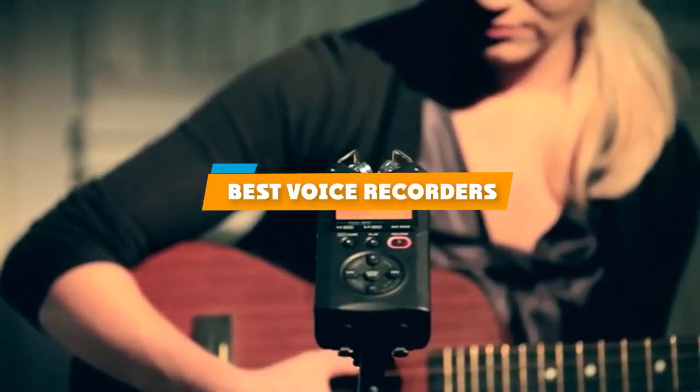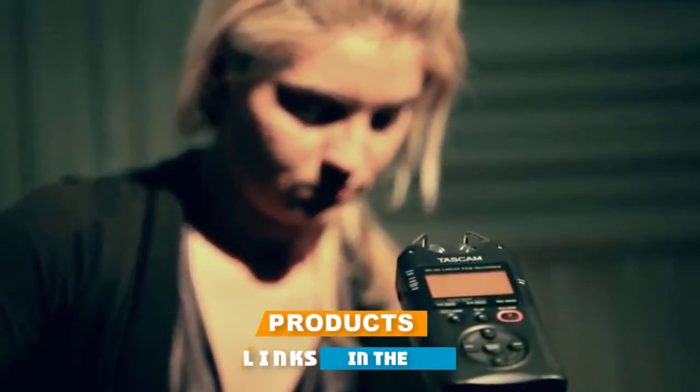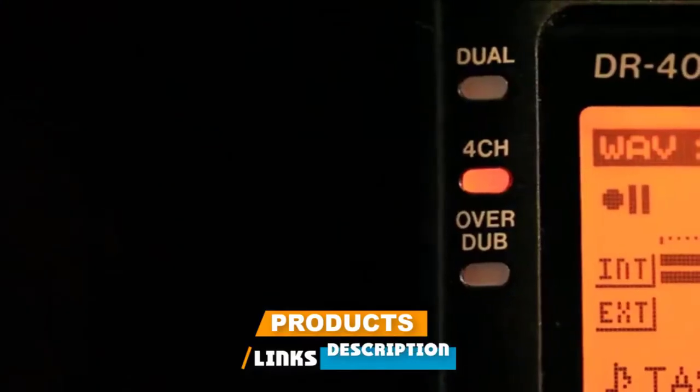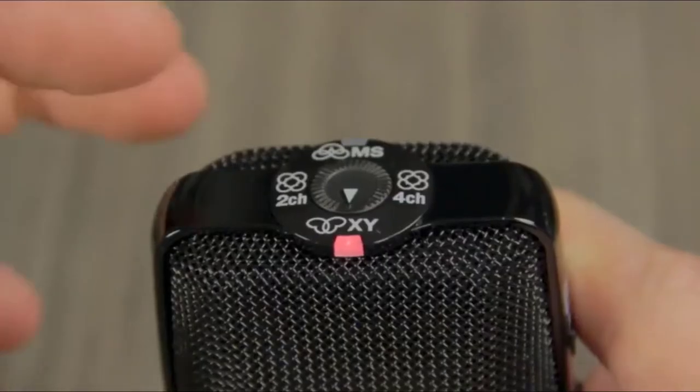If you're looking for the best voice recorders, here's a list you must see. We made this list based on our personal preference and sorted it based on their features, prices, quality, durability, and reputation of the manufacturers and customer feedback. We've also included options for every type of customer. So let's get started.